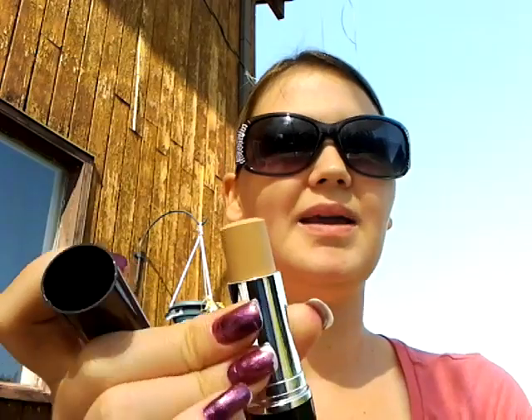Then I got this concealer stick in B103 Creamy Natural and this stuff is amazing. It dries — it's not creamy despite the name. It works great and finishes just like the foundation does — not clumpy or anything like that. It's really nice.